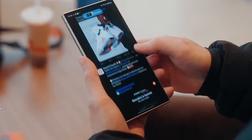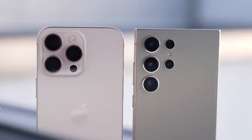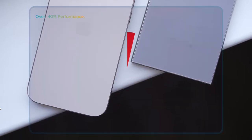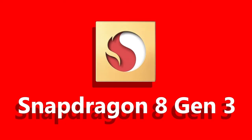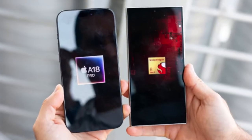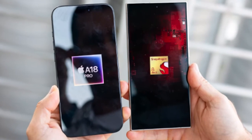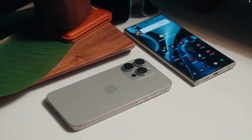The Snapdragon 8 Elite is on a reference device. In benchmark tests, this thing just ripped through the numbers — we're talking a 40% performance boost over the Galaxy S24 Ultra's Snapdragon 8 Gen 3 in single-core processing and a 42% leap in multi-core. It's even competing neck-and-neck with Apple's A18 chip from the iPhone 16 Pro. That's no small feat. And in graphics testing, it goes beyond even what Apple has done, making it potentially the fastest mobile chipset around right now.